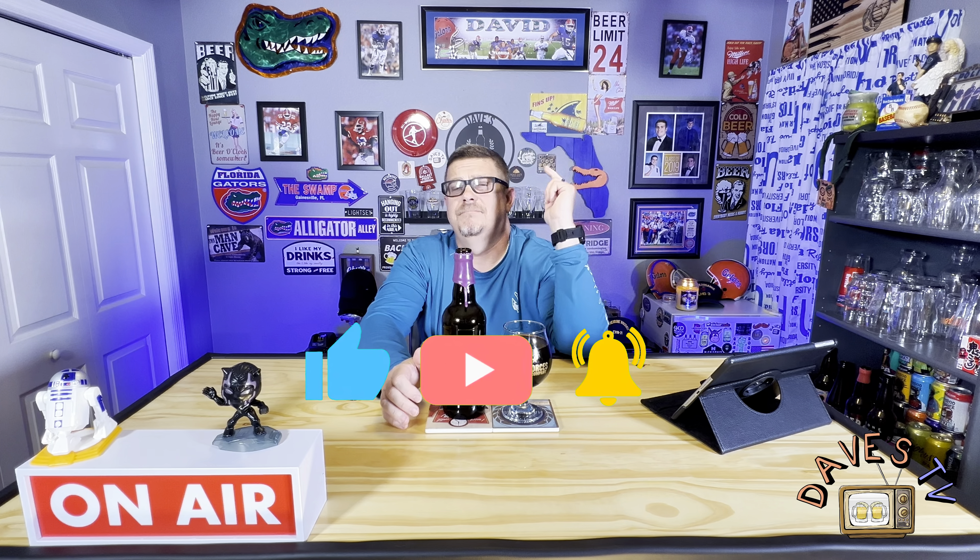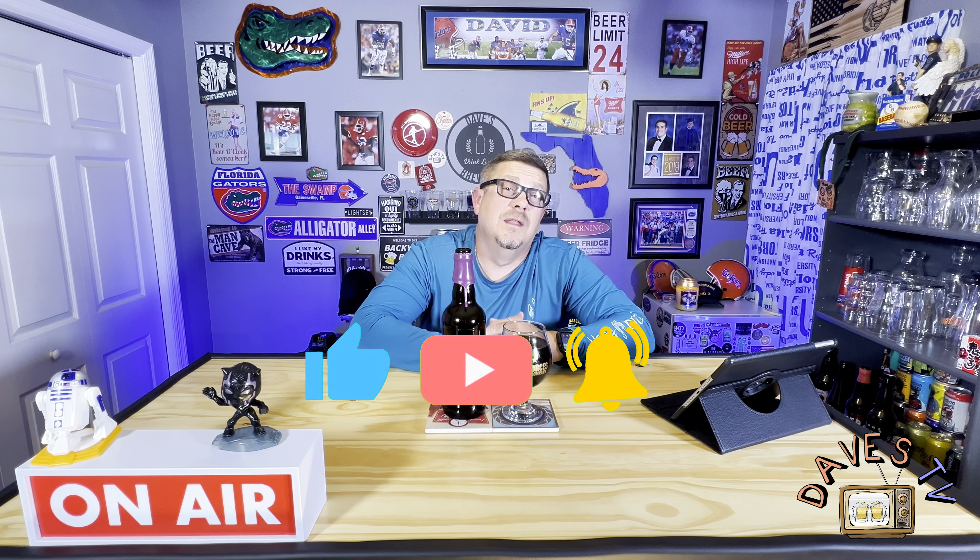Hit that like button, subscribe to the channel, leave a comment — let me know if you've had one of these before, let me know what your thoughts were. If you're one of my viewers from Florida, they probably didn't distribute this outside of Florida, maybe they did. Please drink responsibly, don't drink and drive. Cheers everyone — not bad, if it just had a little more carbonation. See you next time.